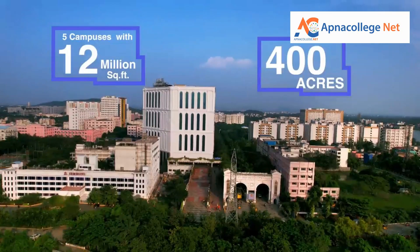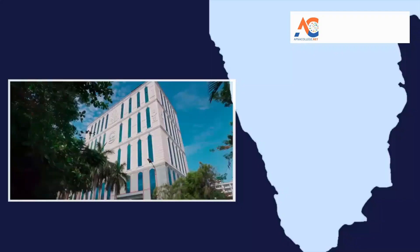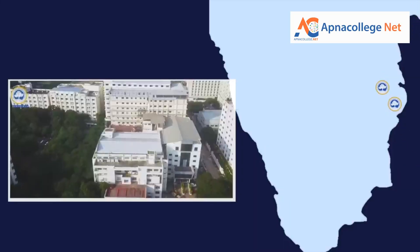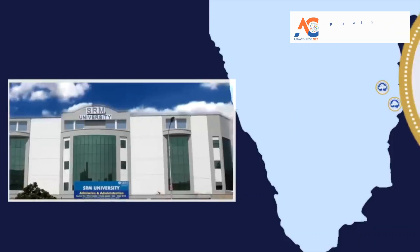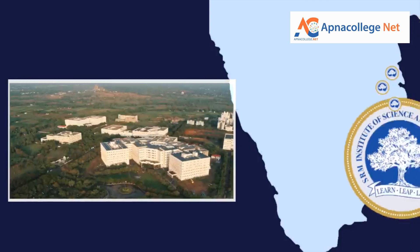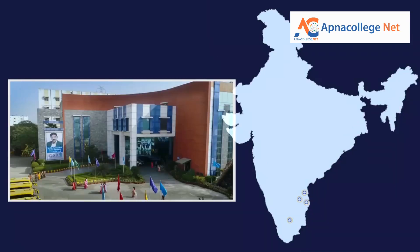SRM JEEE 2024 will be conducted for admission into B.Tech programs offered at SRM IST Chennai Kattankulathur campus, Ramapuram campus, Vadapalani campus, Delhi NCR campus, and Tiruchirappalli campus, along with SRM University Sonipat and SRM University Andhra Pradesh.